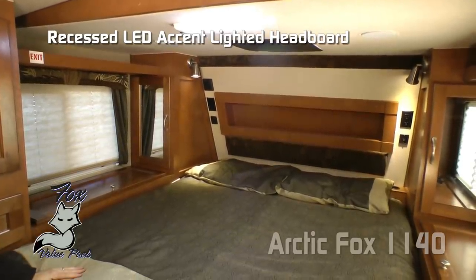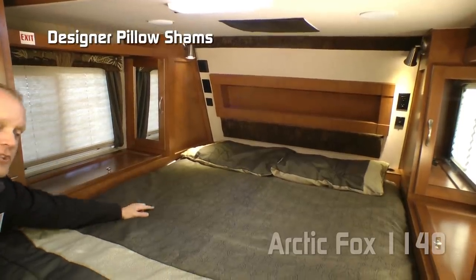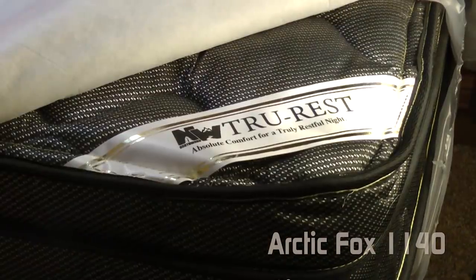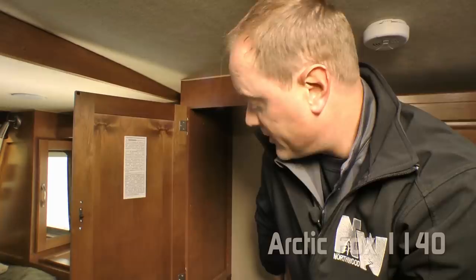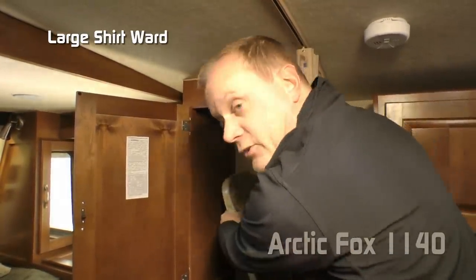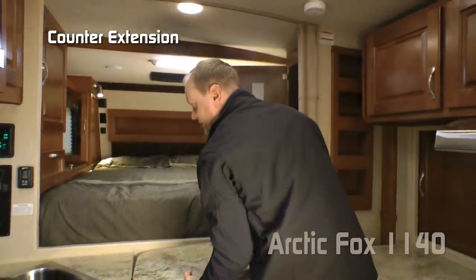A recessed LED accent-lighted headboard with padding, designer pillow shams with matching bedspread — all covering the Northwood exclusive True Rest mattress. To finish out on the passenger side of your cab over bedroom, you'll enjoy this large shirt ward that also houses your counter extension, giving you great handiness and extra utility.